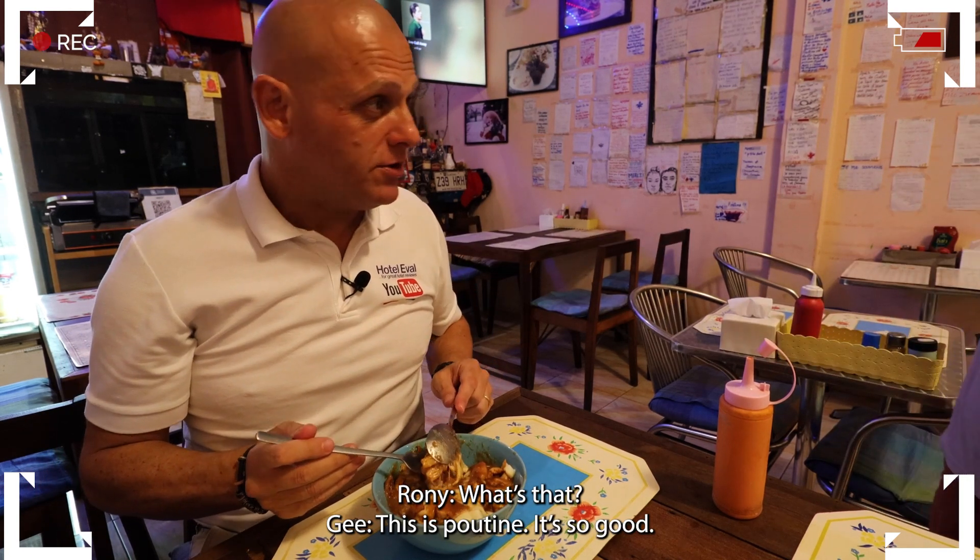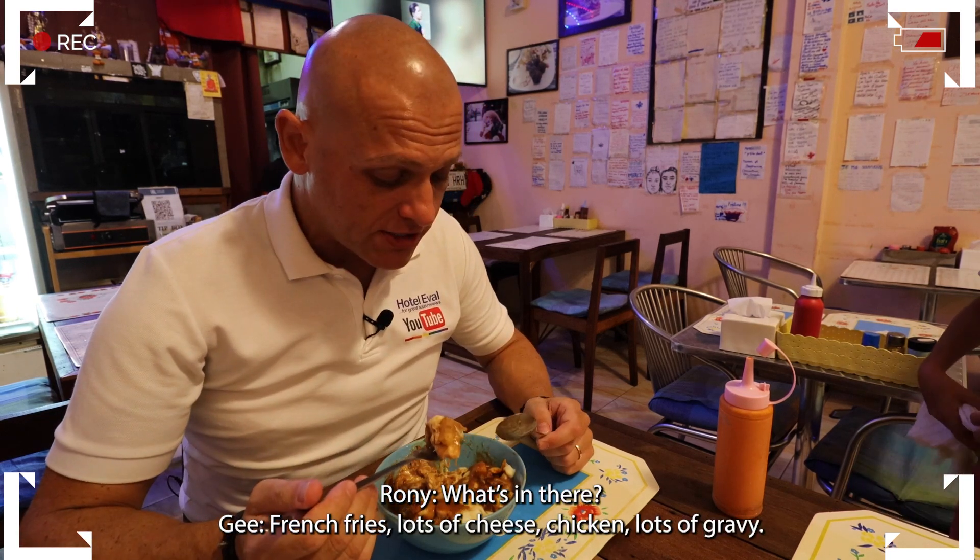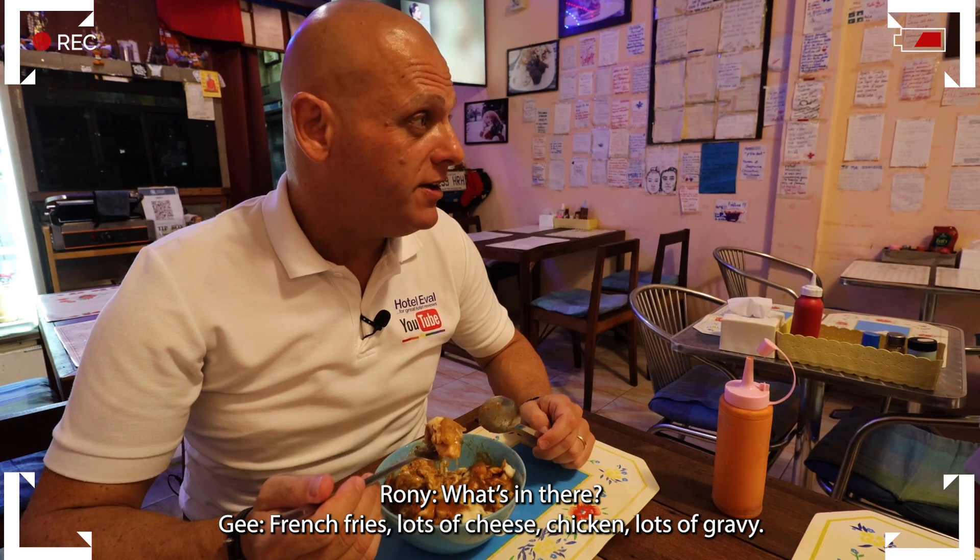This is poutine — it's so good. French fries, lots of cheese, chicken, lots of gravy. So good.